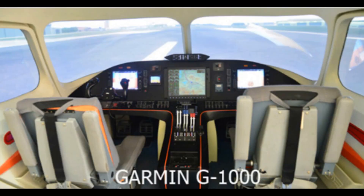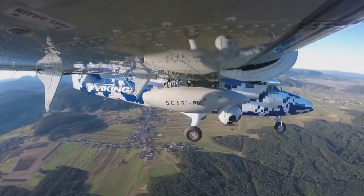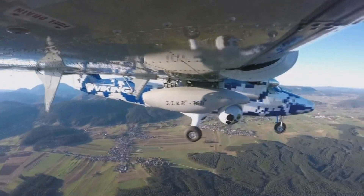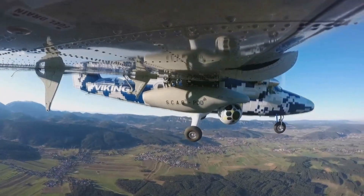In the cockpit, both aircraft are advanced. The Twin Otter is equipped with the Honeywell Apex suite, and the N219 has Garmin G1000 avionics. Both aircraft claim to be very versatile and built to last, though the Twin Otter has history on its side.